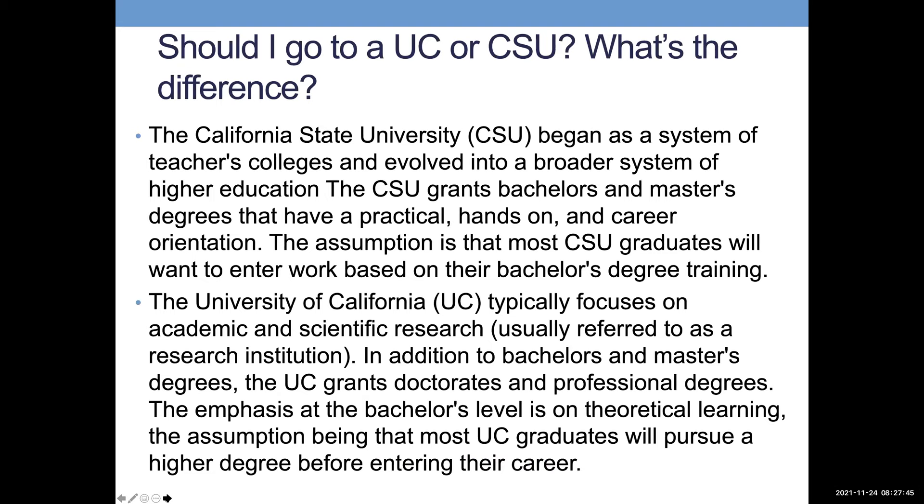The key difference between CSU and UC: the Cal State University system grants bachelor's and master's degrees with a practical, hands-on, career-oriented focus — most graduates enter the workforce based on their bachelor's training. The University of California provides bachelor's, master's, and doctorate degrees, emphasizing theoretical learning and research, with the assumption that many graduates will pursue a higher degree before entering their career. However, both paths can overlap depending on individual choices.